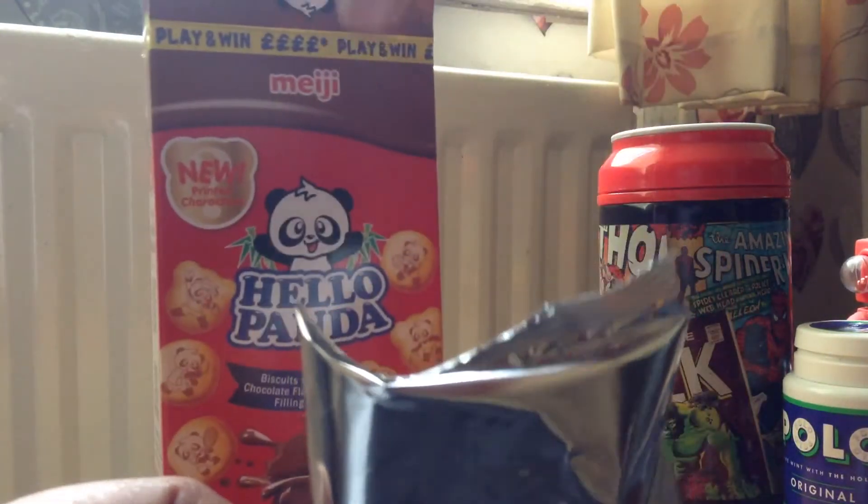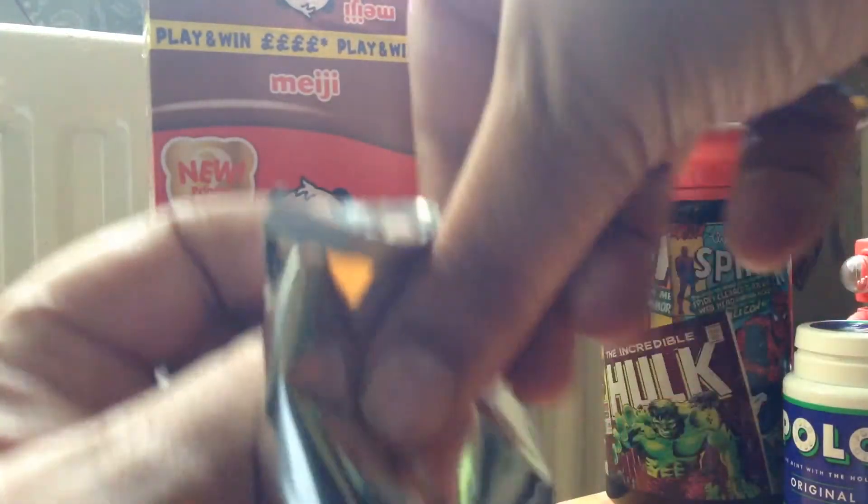You get a little foil packed packet inside, and these feel like a little hard — I would say cookies. I've never had these before ever, so I'm quite looking forward to trying them.